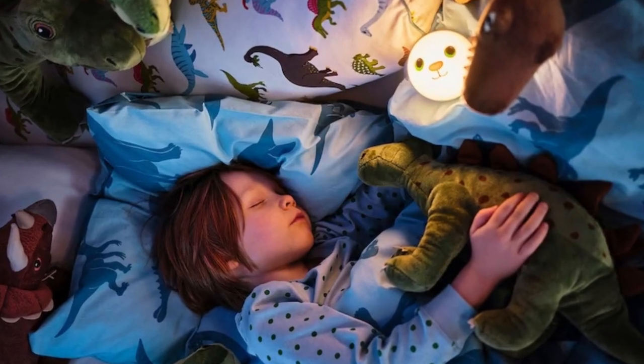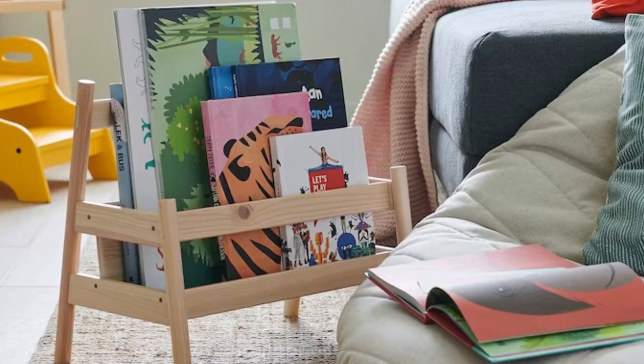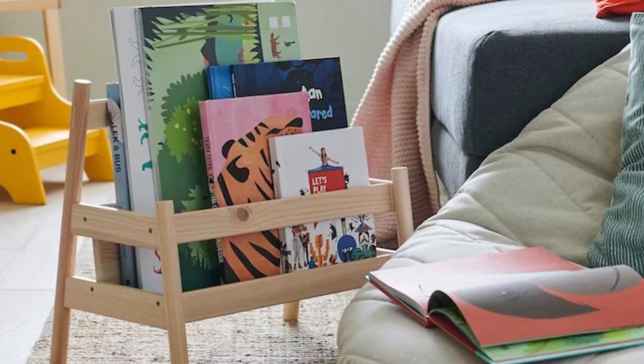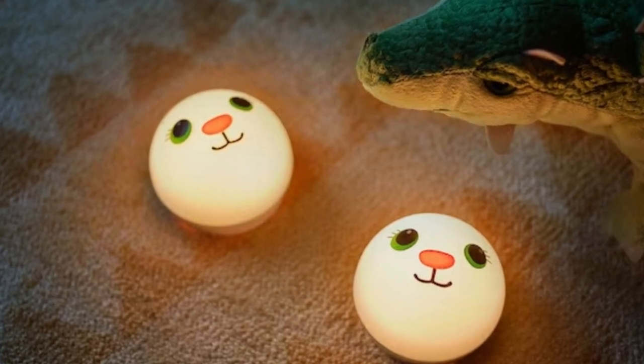All these products are safe for kids. If there is plastic then the plastic is of food grade quality, otherwise it is a natural material. You cannot miss them on your next visit to IKEA or check them online. The link to all products is in the description box.